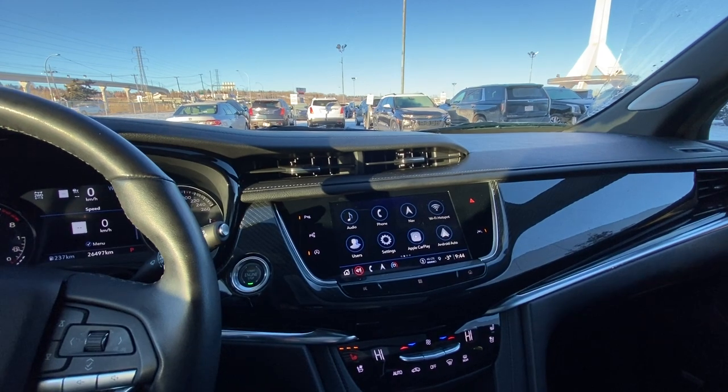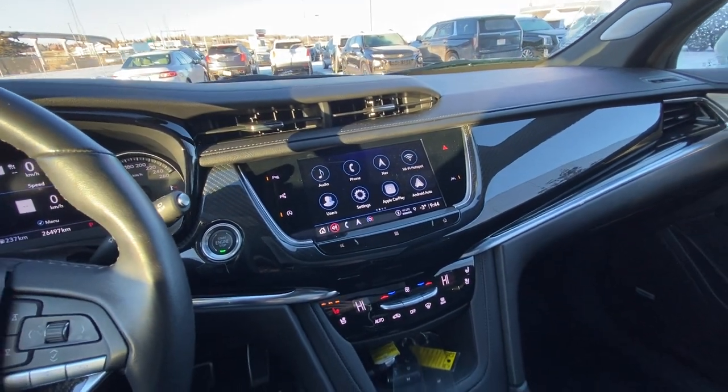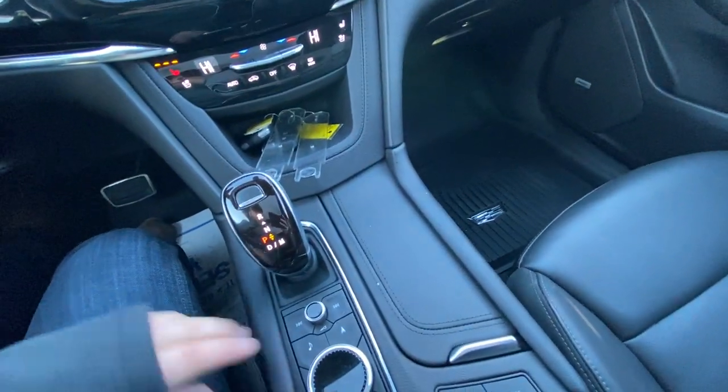Nice large 8-inch touchscreen with navigation, Apple CarPlay and Android Auto. Dual zone climate control with heated and ventilated seating, automatic shifter knob, navigation and audio controls, traction control and mode selection.